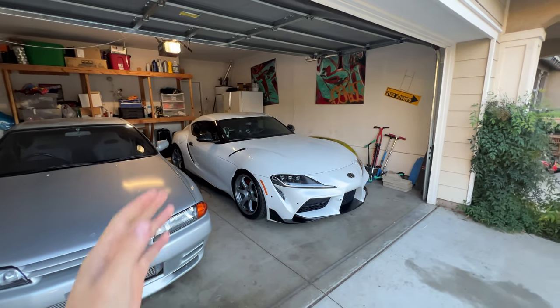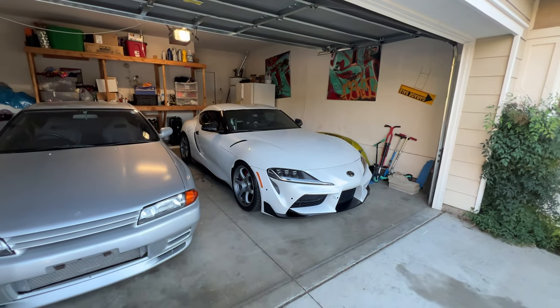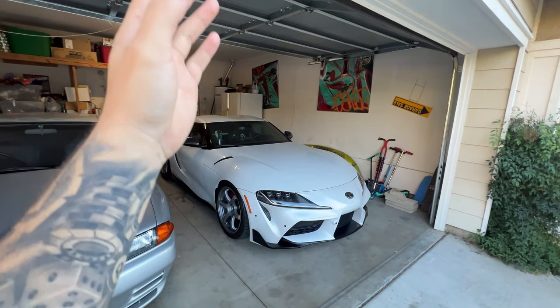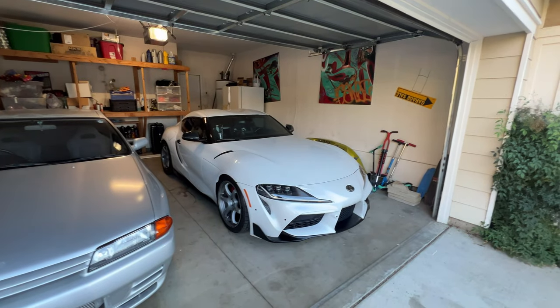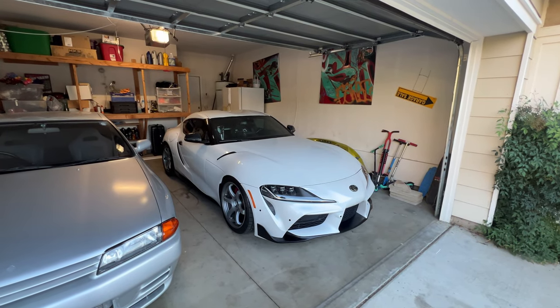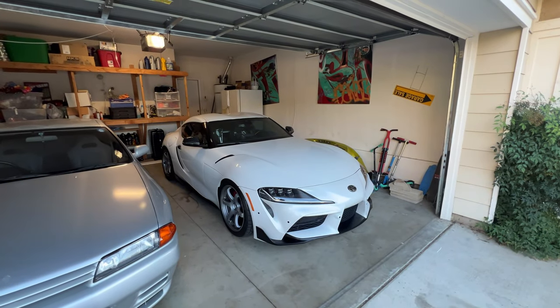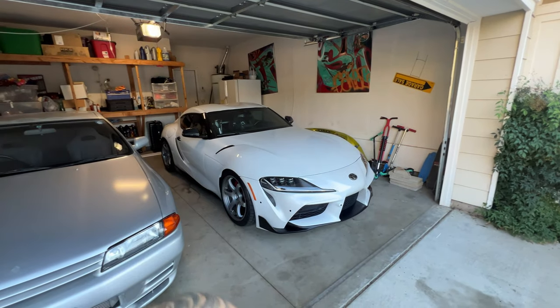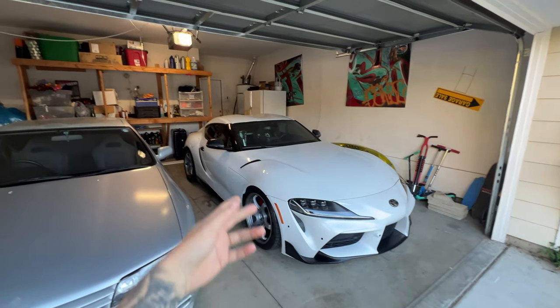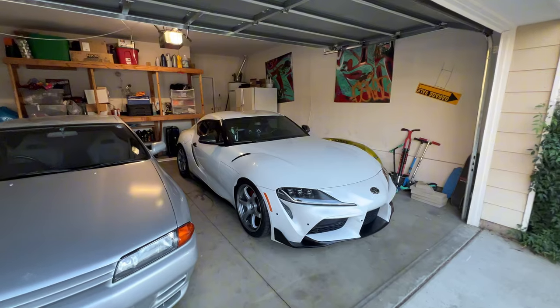I don't know — just something about not having it complete and it never being complete kind of made me fall out of love and uninspired with this build and this car in general. I don't have any problems with the car — the car is perfect, the car is fine — but where do I go with this car in the future? Would you guys want to see me build it further: add more carbon, add more power, a different wheel setup, give her a whole new refresh?